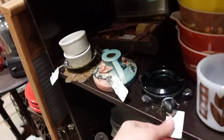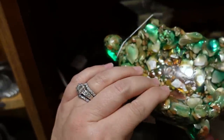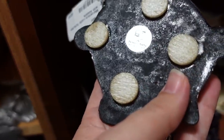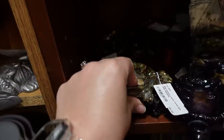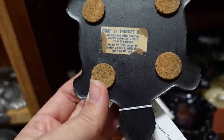There's a booth with a bunch of turtles — one has a glass insert, which is really cool. And then there are several with abalone shell inlays. One has a 'Made in California' sticker on the bottom and a nice color. Another ashtray says 'Made in the USA.' The label reads: 'Handmade with abalone shells taken by divers from the ocean, made by craftsmen of Betty's Shells with the help of nature.' Very cool.